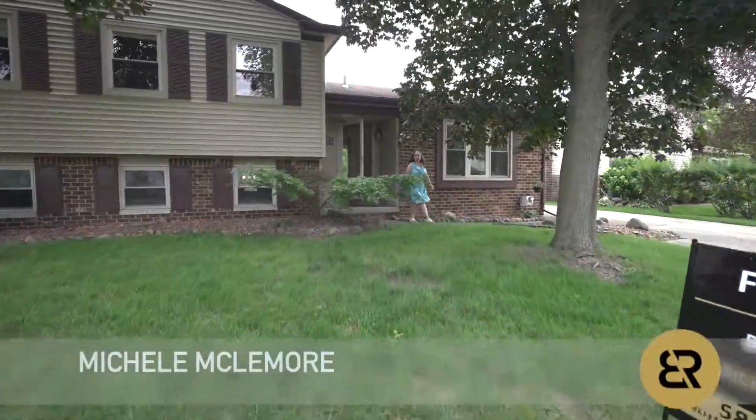Hey everybody, it's Michelle McLemore with Brookstone ReLitters and I'm standing at my newest listing in Sterling Heights, Michigan.